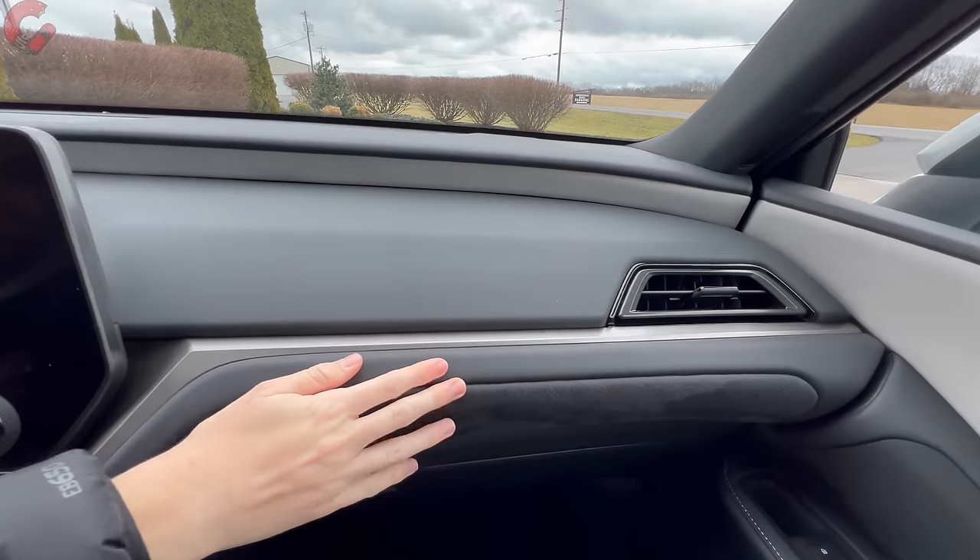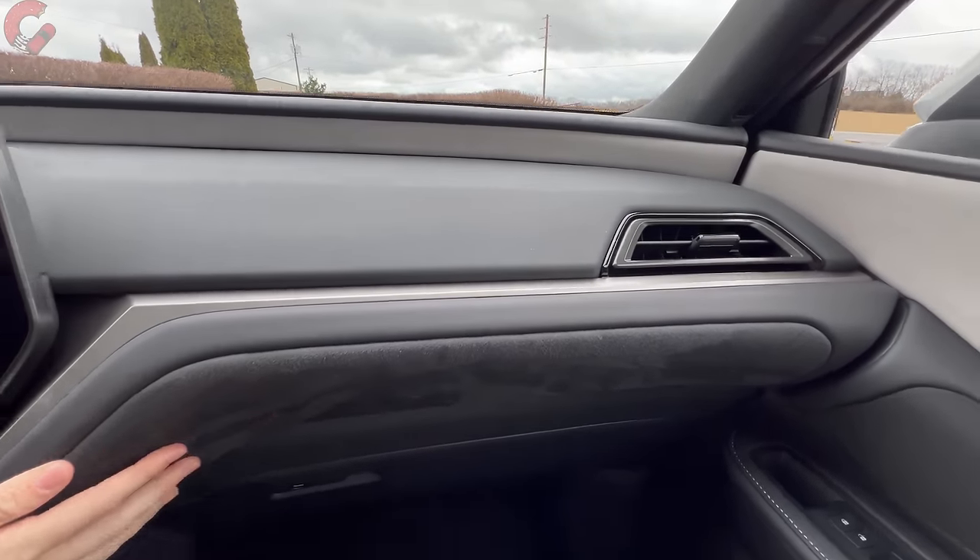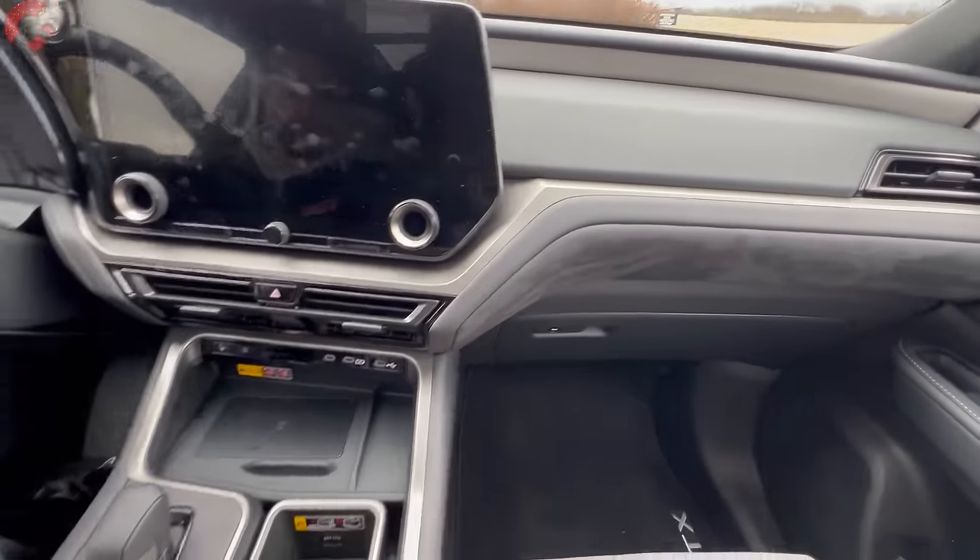We have leather and suede making up the center section, and coming down to the console there's a leather trim for your knee to rest against and a very tiny half-inch ribbon of wood that kind of curves through there. Honestly I wish they used a little bit more wood — some open-pore wood would make it feel more lively visually and add more luxury touch points. Overall I do like the color contrast going on when you choose a lighter color interior.